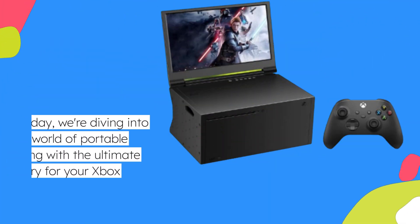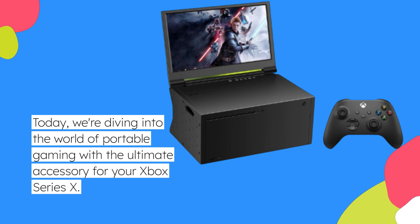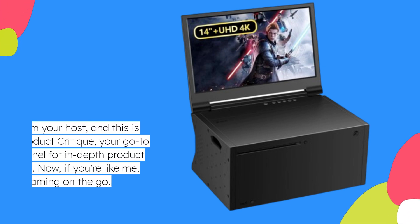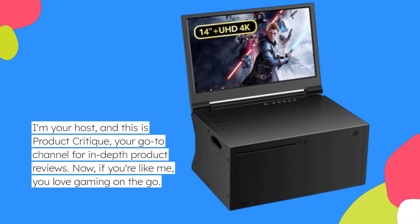Welcome back, gamers! Today, we're diving into the world of portable gaming with the ultimate accessory for your Xbox Series X. I'm your host, and this is Product Critique, your go-to channel for in-depth product reviews.